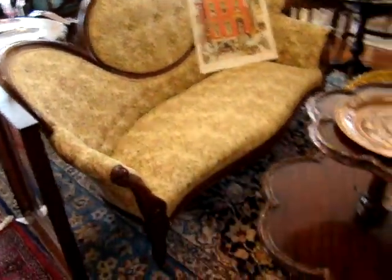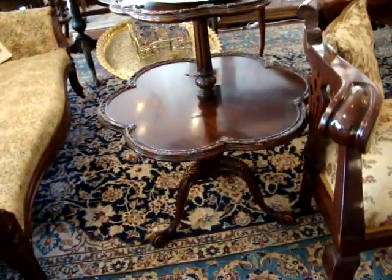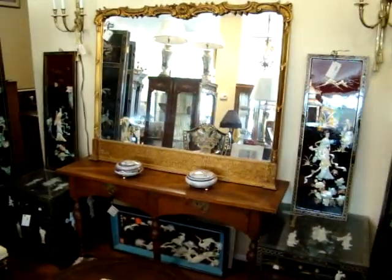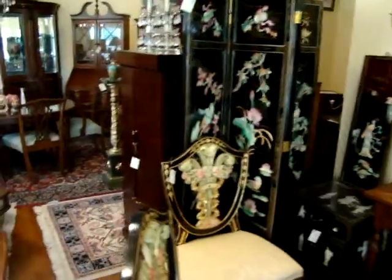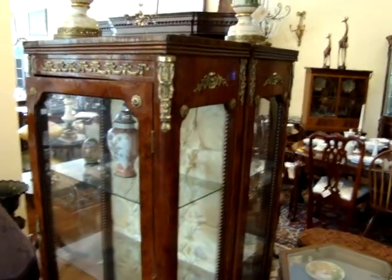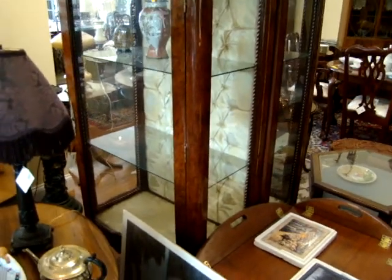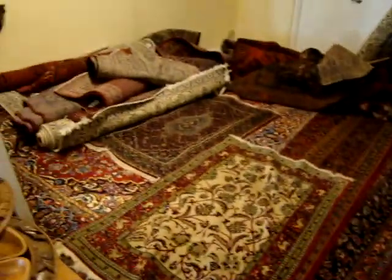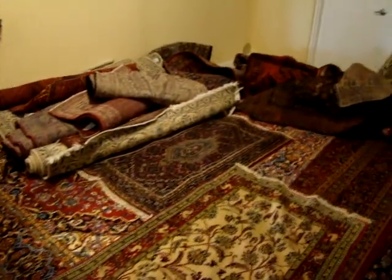Cameo back sofa. Mahogany two-tier dumbwaiter table. Designer mirror. I believe a matching pair of French curios with glass shelves and silk backs. More rugs here in the back. Like I said, if you are looking to decorate your home, now is the time to do it. There is another beautiful pier mirror.